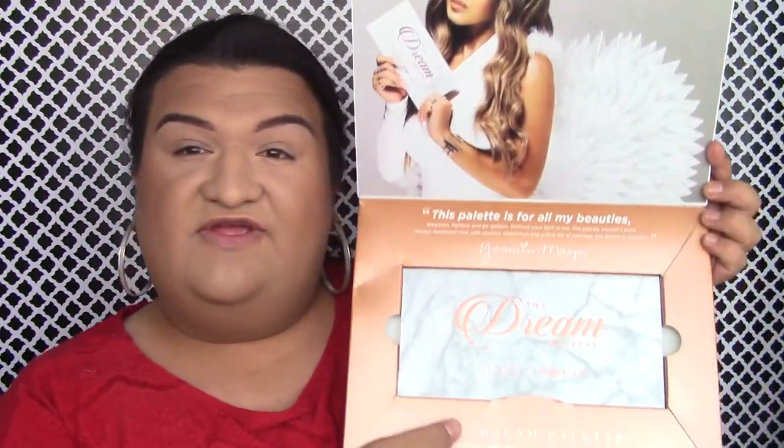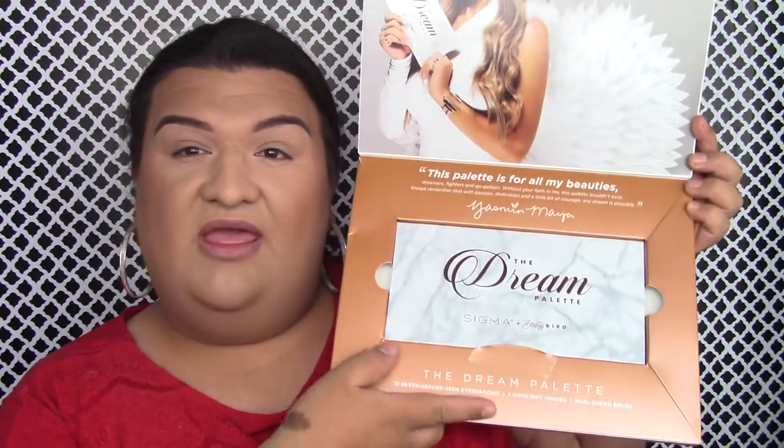I have the palette right here — I did receive this palette for free from Sigma and Beauty Bird. This is the PR package: the white marble packaging, and when you open it there's a gorgeous picture of her inside. As you can tell by my head, it is pretty big. I love big palettes — I'm not a big fan of smaller palettes because I have ginormous hands, so a big palette like this is amazing. It does have a mirror.